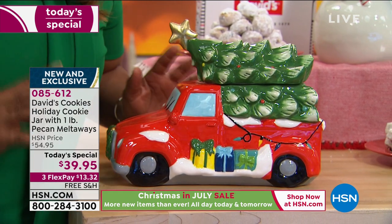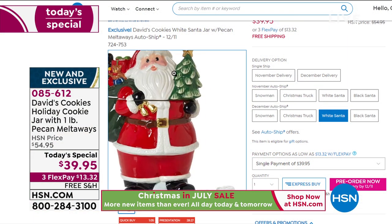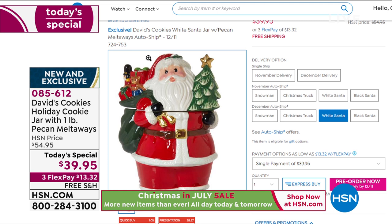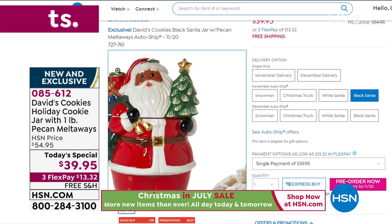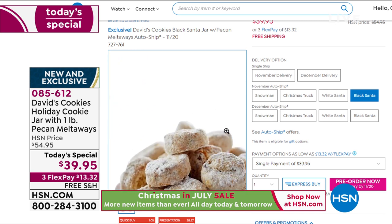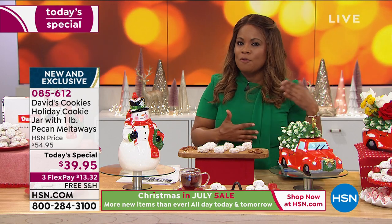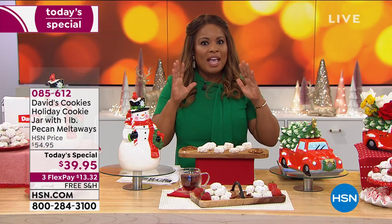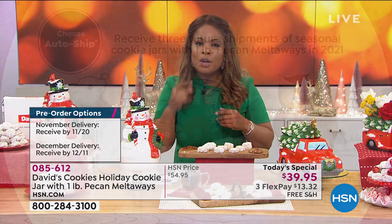If you saw this on Fifth Avenue in one of those really high-end stores, you'd think it would cost a fortune. It's $39.95 with our Today's Special with free shipping and handling. There are two more choices on hsn.com — it's the most important person of Christmas, right? Santa, who's going to be bringing all the toys and goodies. We've got a white Santa and a black Santa. Of all the cookie jars, Santa is the tallest at 13 inches. All the cookie jars have been very popular. You choose the one you want, and then choose your ship date — November 20th or December 11th. There's also an auto ship option.